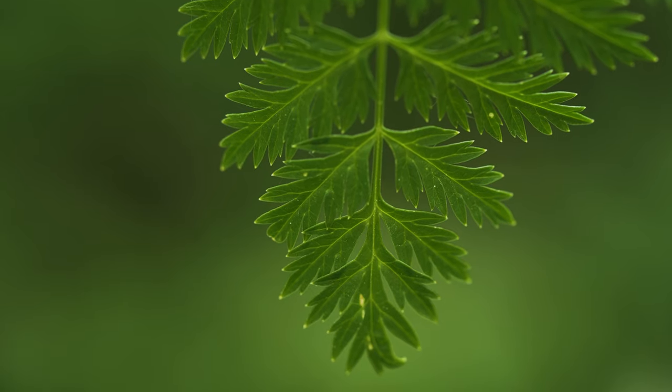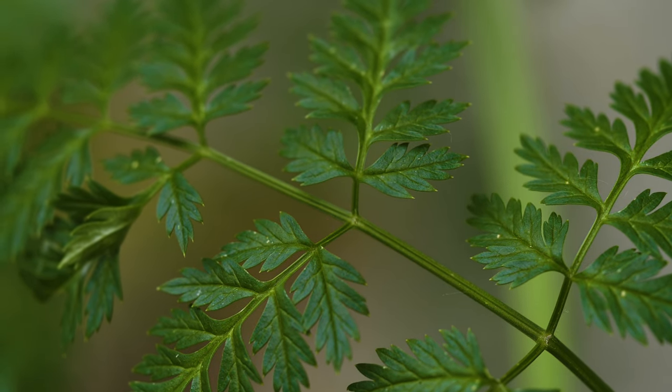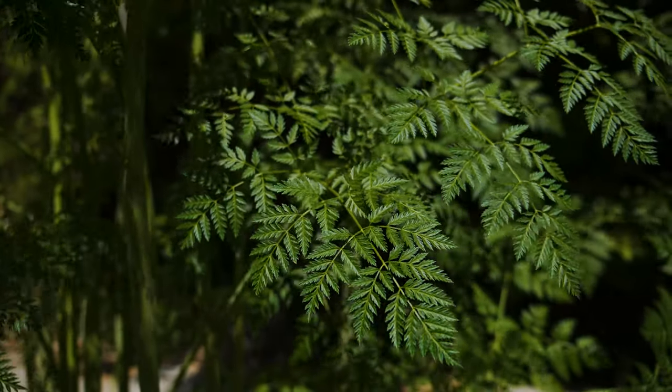Leaflets are glossy, dark green, and have prominent veins on their undersides. They are opposite each other at the base and are finely divided, giving the plant a fern-like appearance.